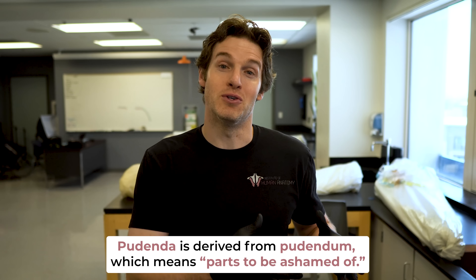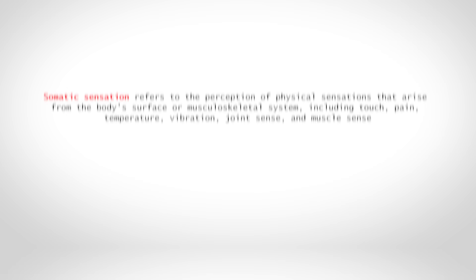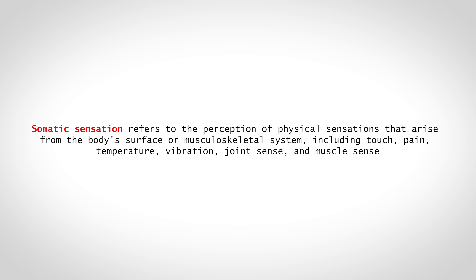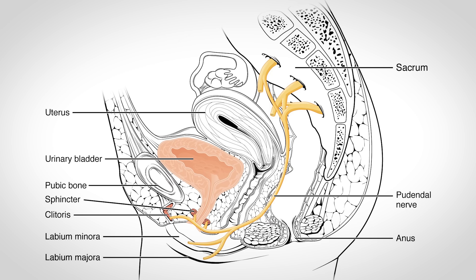The word pudenda is derived from pudendum, meaning parts to be ashamed of — though here at the Institute of Human Anatomy, we do not believe in shaming anyone's genitals. The key point is that the dorsal nerve of the clitoris brings in somatic sensation — pinpoint, external sensations that you are able to better localize. Like if someone pinches your skin, you know exactly where you're being touched. The lower third of the vaginal canal is also innervated by the pudendal nerve, giving it that same well-localized somatic sense.